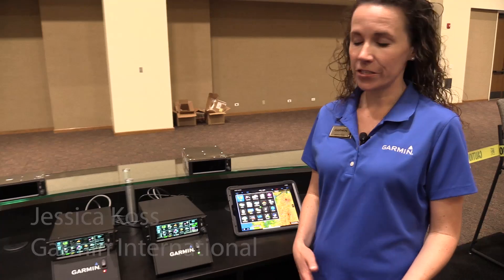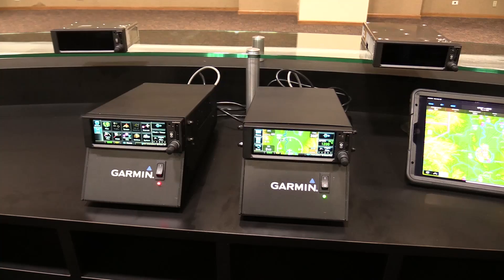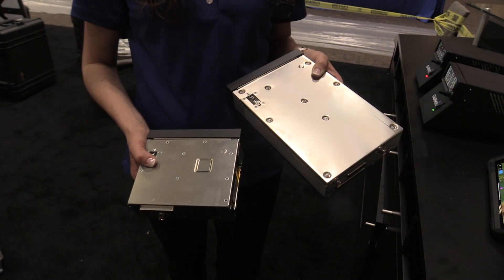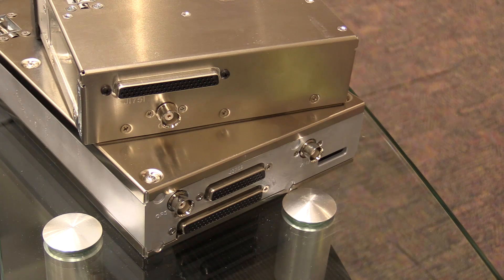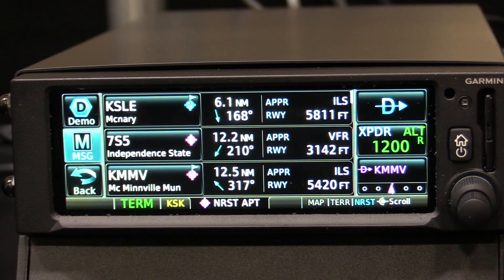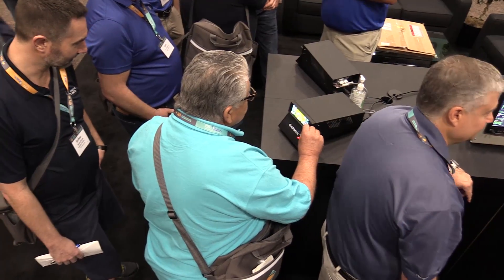With the GPS 175 and GNX 375, Garmin is really addressing the need for a cost-effective standalone GPS navigator, especially for aircraft owners that have a completely suitable NAVCOM. They can add these economically and receive even more capability into the cockpit such as LPV approaches. The six-and-a-quarter-inch wide and two-inch tall form factor also makes it easy to incorporate into the cockpit.